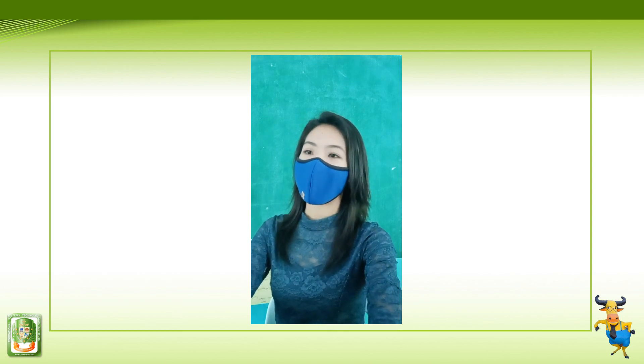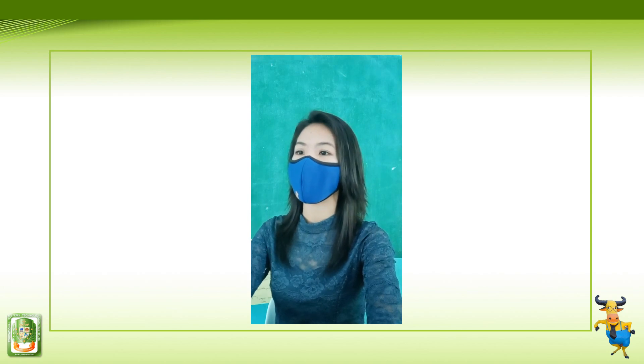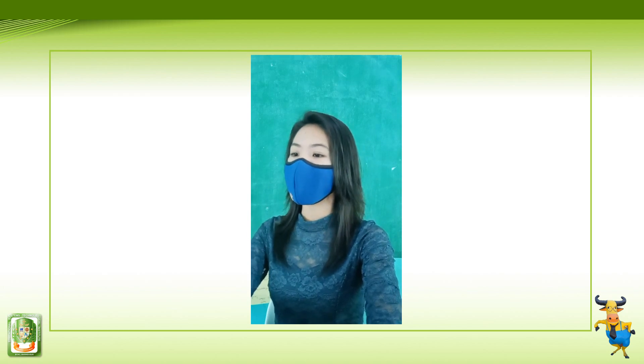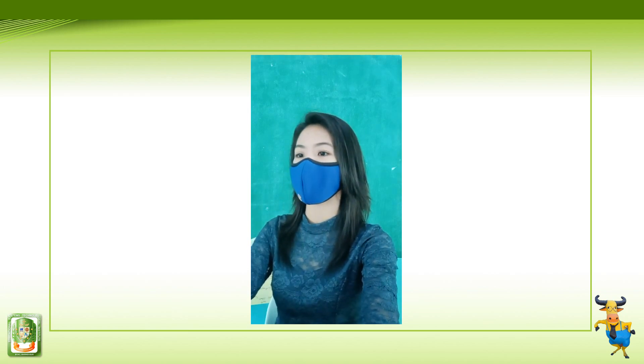Good morning, grade 8. Our lesson for today is all about basketball. Fitness is a very important component of success in basketball.